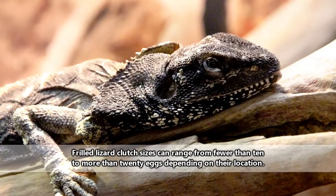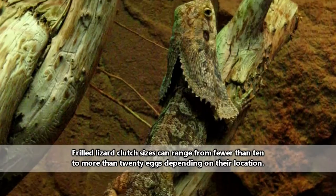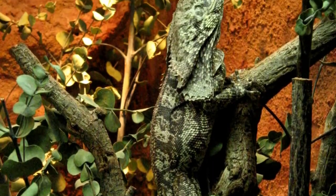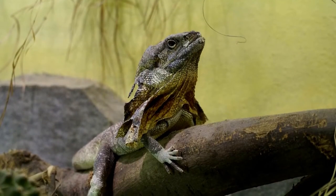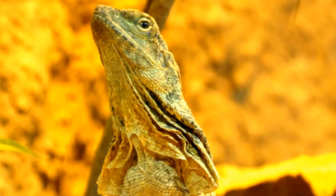Frilled lizard females lay about a dozen eggs in underground nests, which take about 70 days to incubate. The babies will emerge independent of their parents, but equipped to face the world. How long they can live in the wild is still unknown, but they've been known to reach more than 20 years of age in captivity.